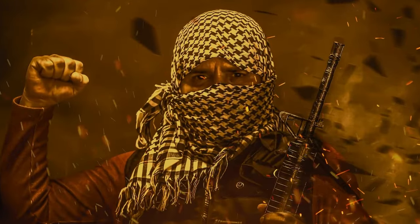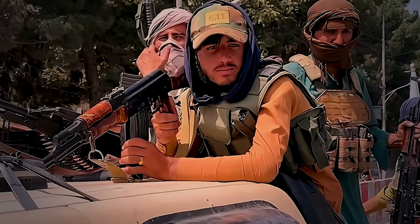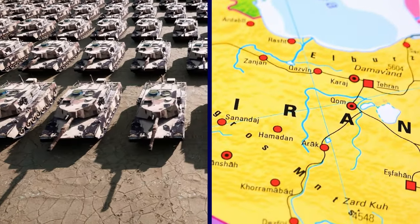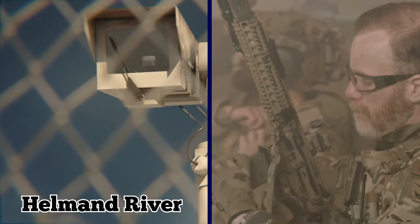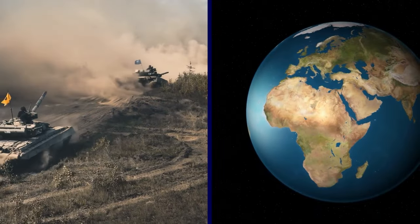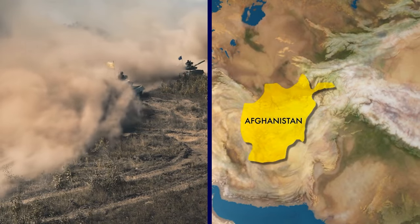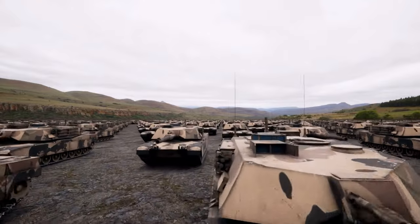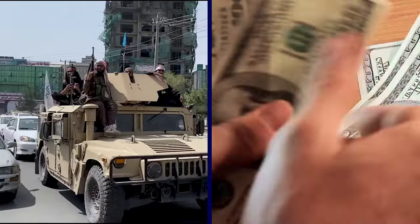The Taliban used these vehicles to showcase their victory and to bolster their fighting capabilities against resistance members. They also moved some of the vehicles to the Iranian border, where they had a skirmish with border guards over the access to the Helmand River back in May of 2023. The U.S. government tried to stop the Taliban from using these cars by disabling some of them before leaving Afghanistan, but these efforts were not enough.